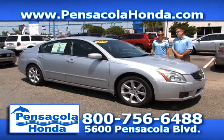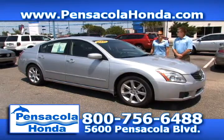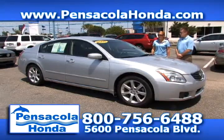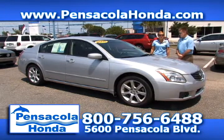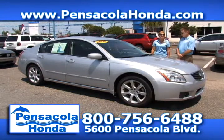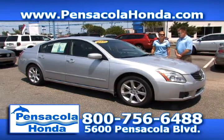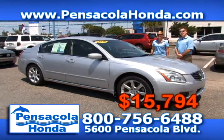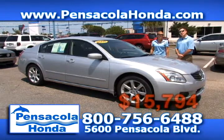This is a 2008 Nissan Maxima. This one has a skylight on it, so you can get that light coming in on cloudy days. Only 83,000 miles on this one, cloth interior, and it's the 3.5 SE model so you'll have plenty of get-up-and-go. We'll take $15,794 for this one. Come see us today at Pensacola Honda.